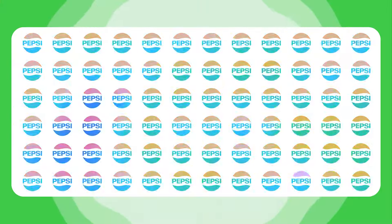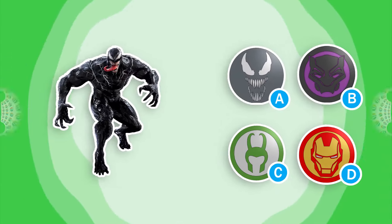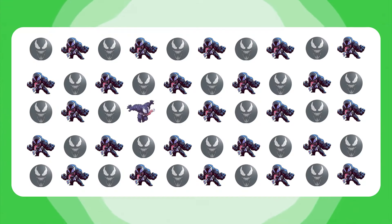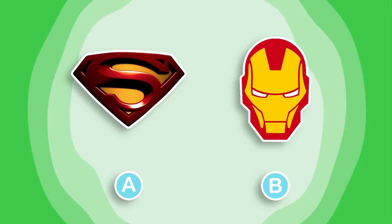Welcome back to Lion Quiz. Today, find the odd one out, level super hard. There will be 35 quizzes. Try to answer them all. Before starting, please click like and subscribe to the channel.